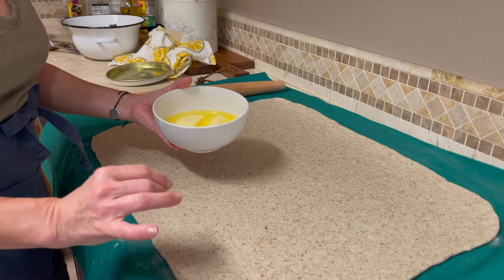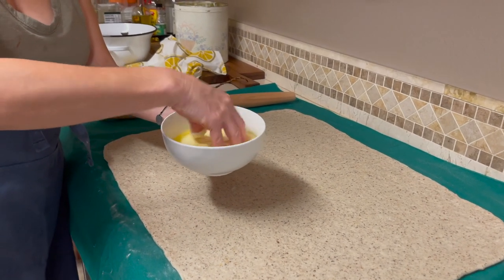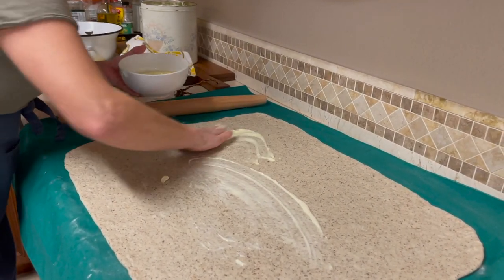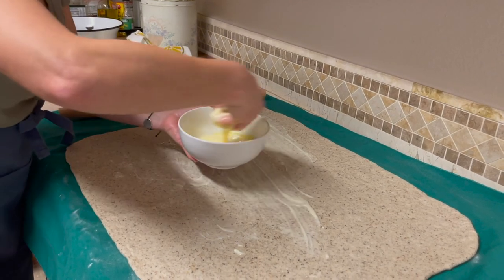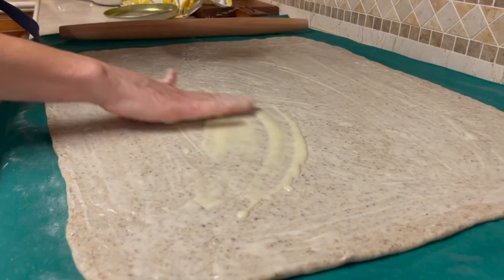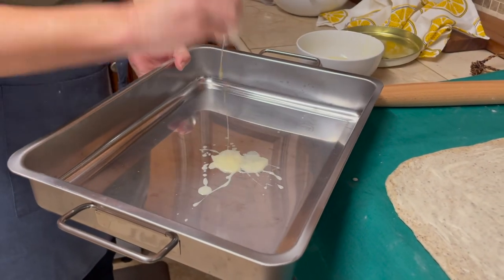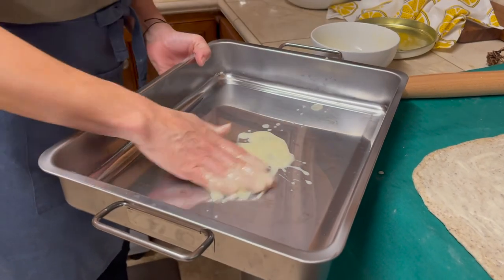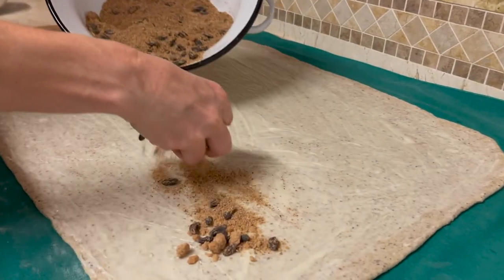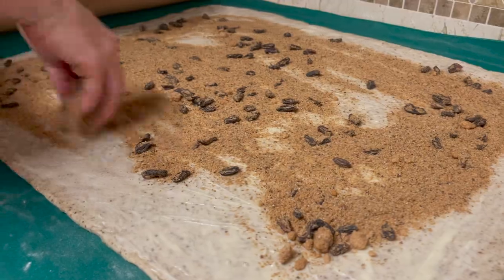We got it to the thickness that we like. Now we're going to add some butter — you want room temperature butter or butter that's slightly liquidy but not completely liquid. We want to make sure that we put enough butter on the entire dough. Besides adding flavor to cinnamon rolls, butter will also help melt the sugar and help the sugar and cinnamon stick to the walls of the dough. While my hand is nice and greasy, I'm also going to put some butter on the bottom of the baking dish.